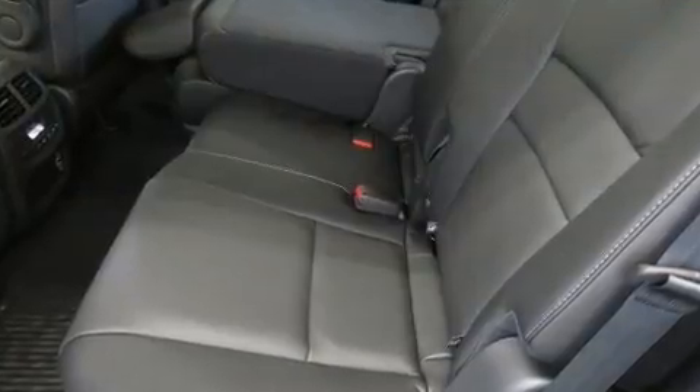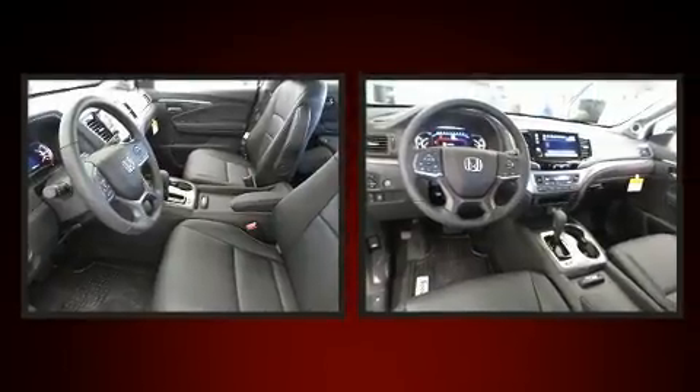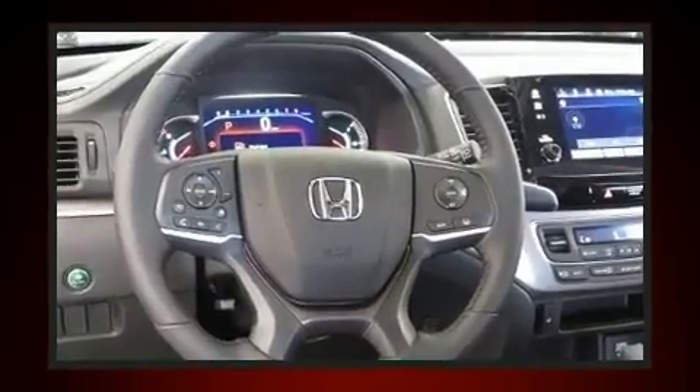Honda also prioritized safety and security with features such as head curtain airbags, front side impact airbags, traction control, ignition disabling, and four-wheel disc brakes with ABS. Brake Assist technology provides extra pressure when applying the brakes.